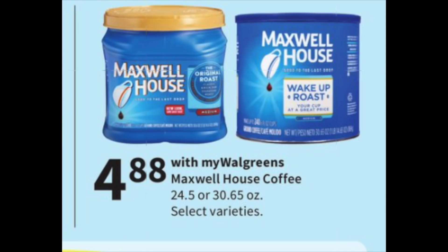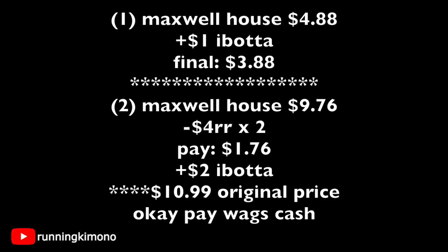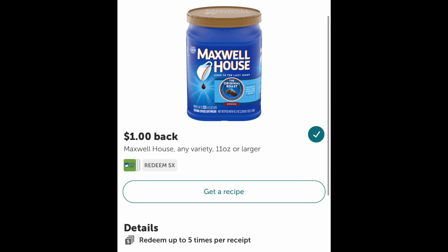The Maxwell House coffee, 24 to 30 ounces — these are the big mammoths, normally $10.99 each — are on sale for $4.88. Grabbing one at $4.88 and getting back a dollar from Ibotta makes it $3.88. If you had $4 register rewards from the previous week, grab two for $9.76, surrender two $4 register rewards, pay $1.76, and get $2 back from Ibotta — just a smart deal. If you're just buying this coffee you can use your Walgreens cash. Double, triple check your Ibotta account that the rebate is still there, but what a great deal for some inexpensive Maxwell House.